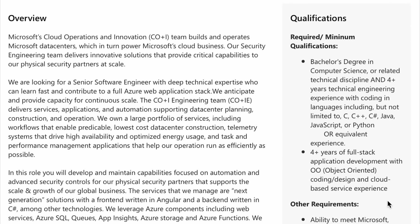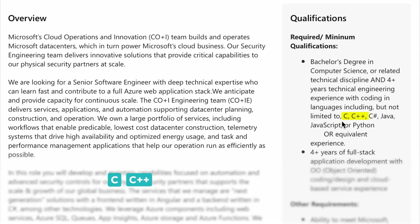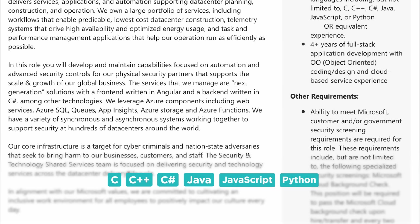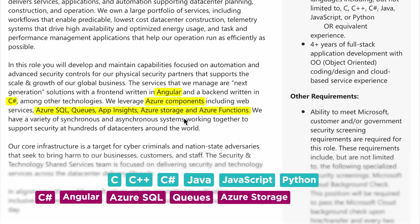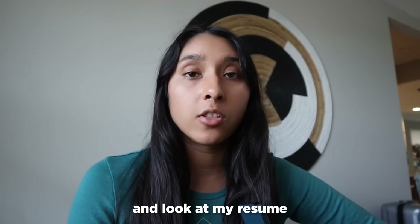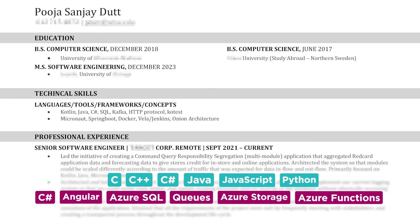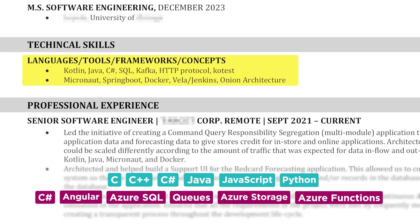Now we're going to see how you can include those keywords from the job description into your resume. Let's look at the senior software engineering role for Microsoft — they're looking for experience with C or C++, C Sharp, Java, JavaScript, or Python. Also, looking at the overview, the job will require Azure Components, C Sharp, Angular, Azure SQL, Queues, Azure Storage, and Azure Functions. Let's look at my resume to see how it matches up. I've listed the frameworks, technologies, and languages that I've used.